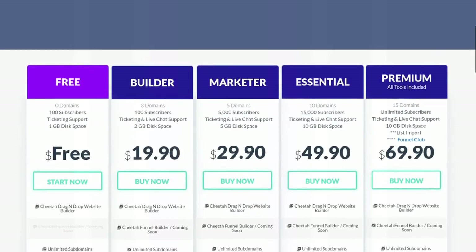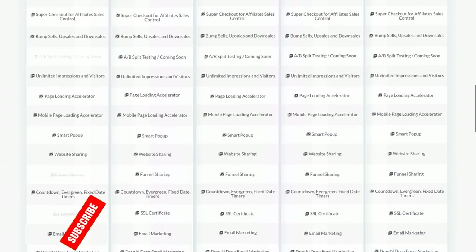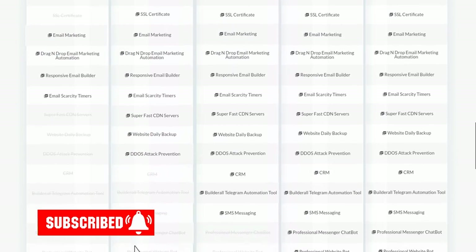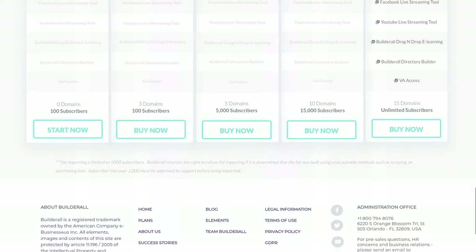The next topic is the price of the Builderall system. Builderall has five different plans to choose from. The first is the free plan — you might think you wouldn't get much, but you actually get quite a bit, including the Builderall pixel perfect website builder and an email list, among other things. The biggest drawback to the free plan is that you don't get an SSL or HTTPS certificate, and you also don't get DDoS attack prevention like you do with the paid plans.